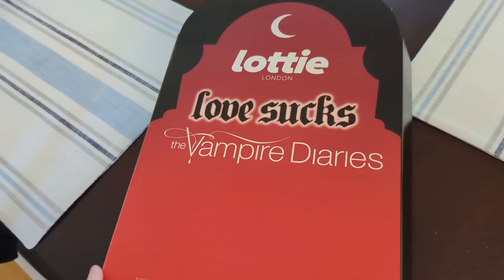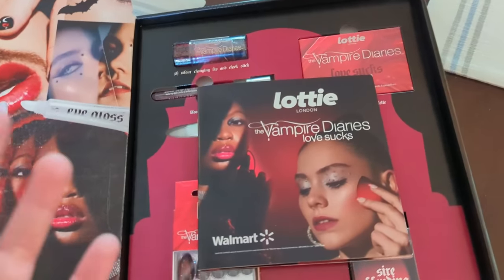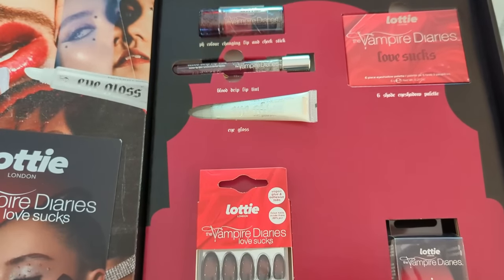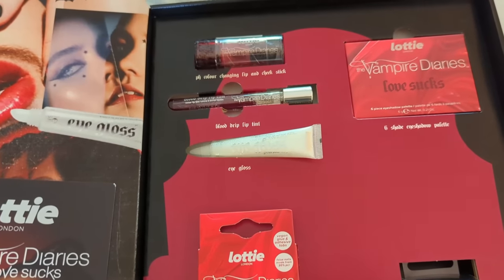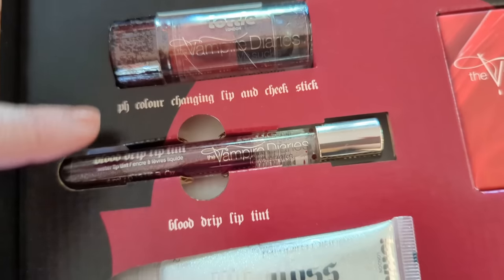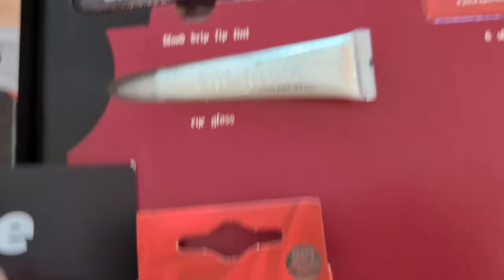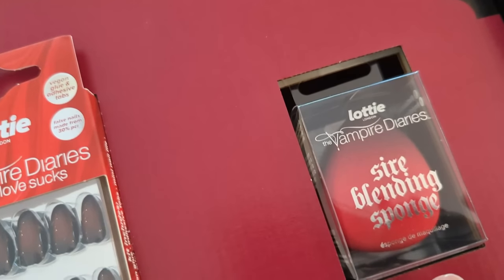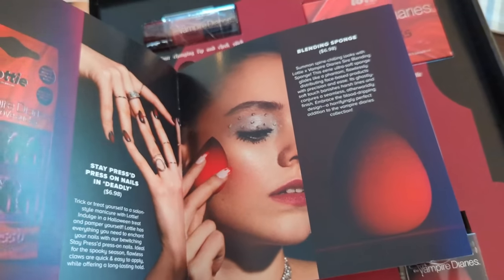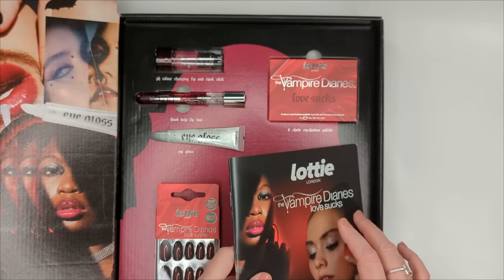I just got a package from Lottie London — it's called Love Sucks: The Vampire Diary, a Halloween collection. I took a quick look and I feel like this is so well done. Drugstore Halloween collections from brands like Wet n Wild are usually boring, but this has some really cool products: a little eyeshadow palette, a color-changing lip and cheek stick, a blood drip lip tint, an eye gloss, press-on nails that look beautiful, and a blending sponge. It's available at Walmart. Let's go upstairs and open everything up.